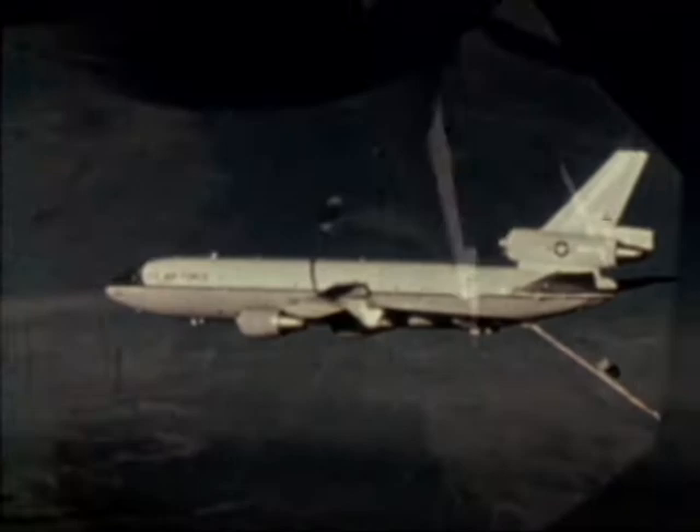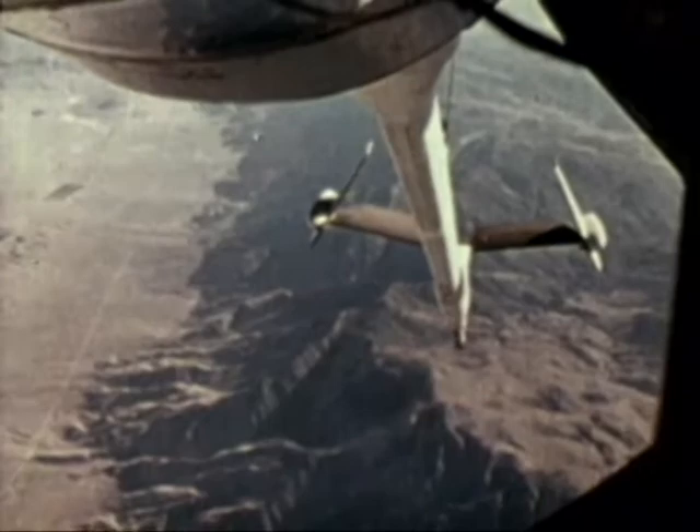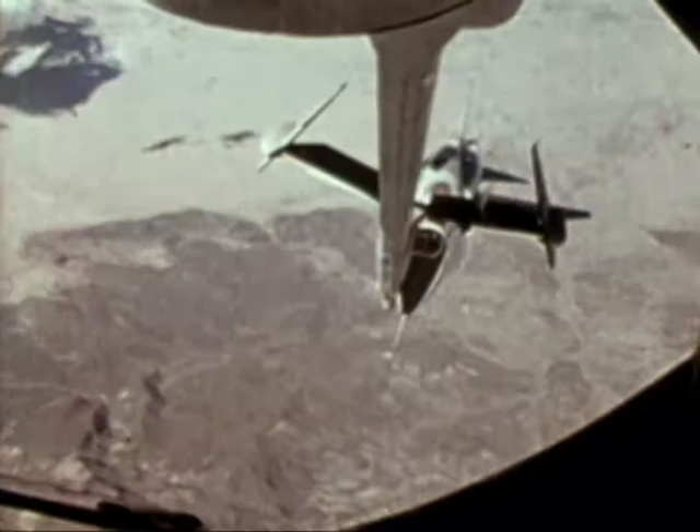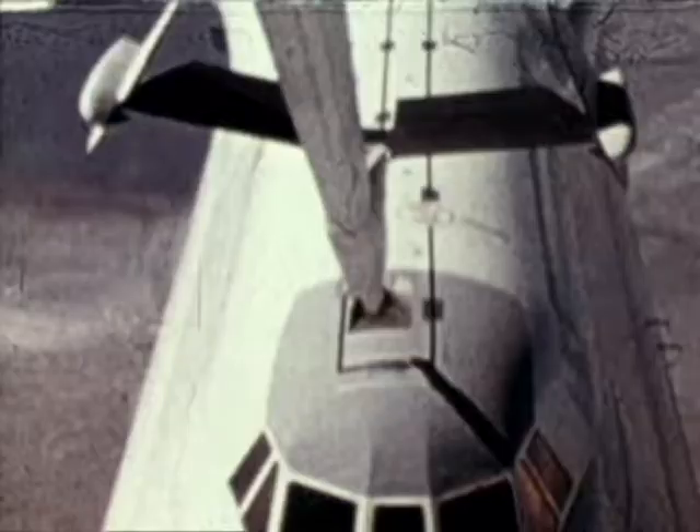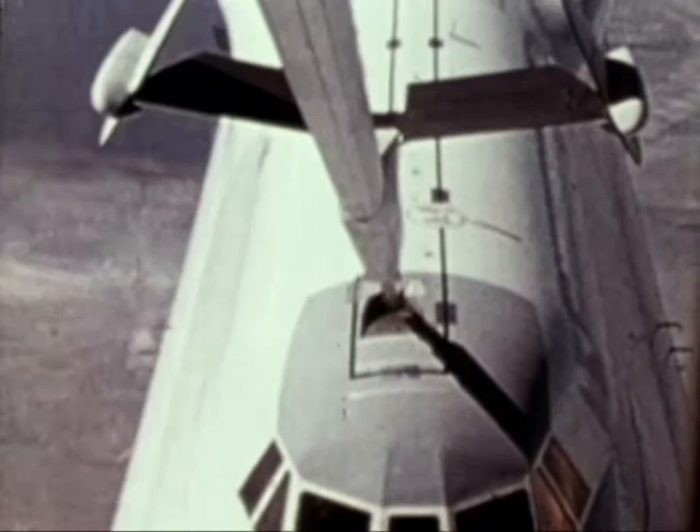The advanced aerial refueling boom has undergone various tests, as demonstrated on the new KC-10 tanker. A number of different aircraft have been involved as test receivers. The new electronic boom controls replace manual controls, thus giving the operator greater control. Here, a C-5 Galaxy cargo aircraft proves boom compatibility in its initial contact tests. This is the universal aerial refueling receptacle slideway installation, which will become standard on most aircraft.